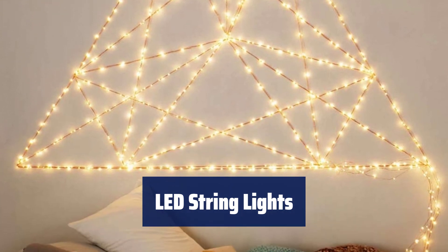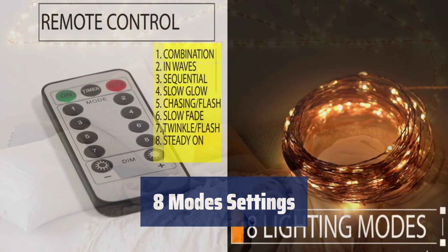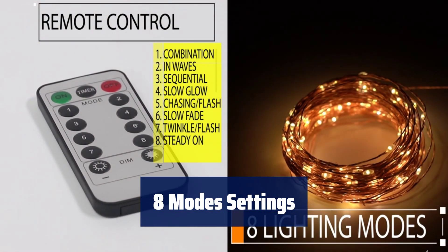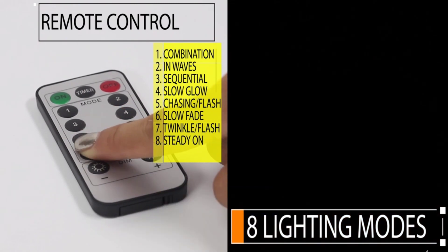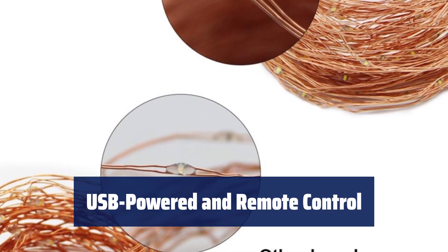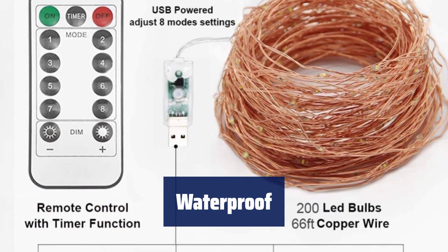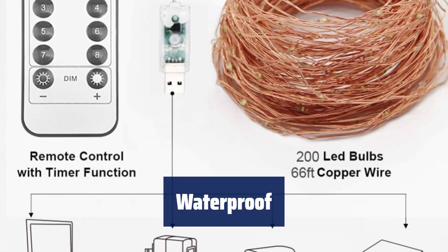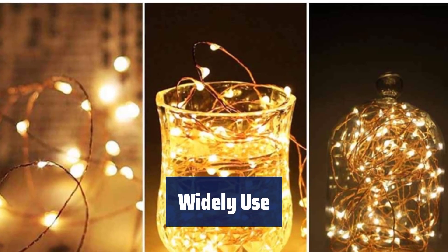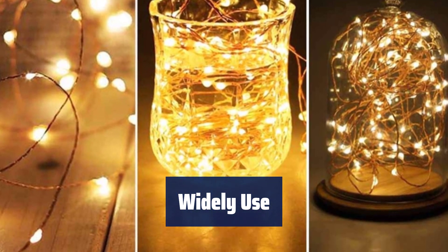Number 4: imagine 66 feet of warm white lights creating a magical ambiance every night. With eight different modes — like twinkle, flash, and steady on — you can create the perfect lighting for any occasion. Simply plug in the USB for power and use the remote to easily control the lights and adjust the mode. The string lights are fully sealed and safe to touch, making them perfect for any indoor or outdoor use. Ideal for decorating weddings, parties, and more — these LED string lights are versatile and beautiful.